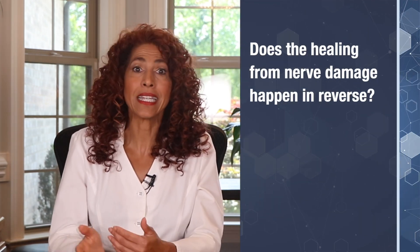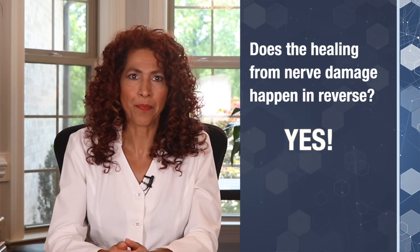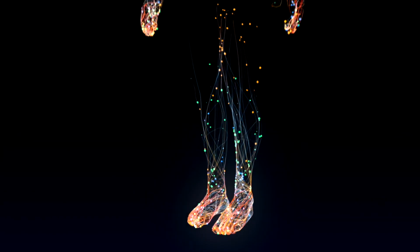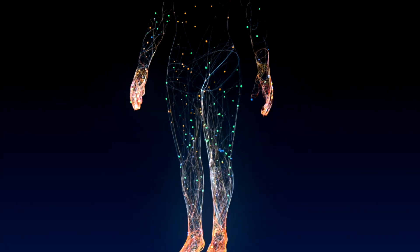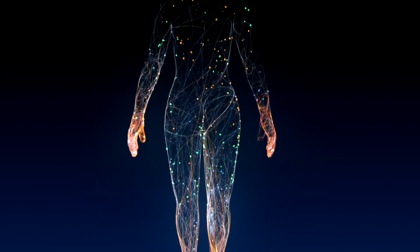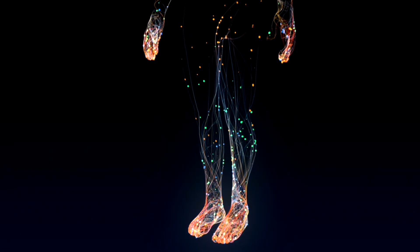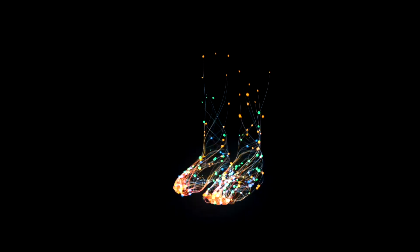Here's another question we commonly get: does the healing from nerve damage happen in reverse? This is a great question and the simple answer is yes, it does. For example, if your symptoms begin in your toes, then spread to your foot and up to your calf, your symptoms will dissipate in the reverse order — they'll begin to diminish in your calf first, then your foot, and lastly will be your toes.